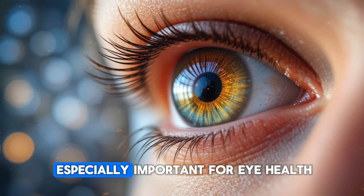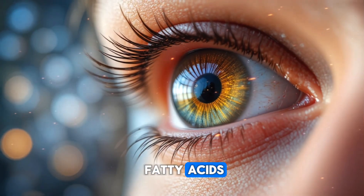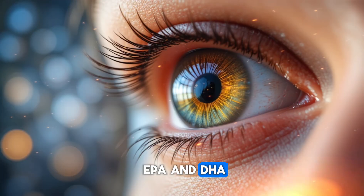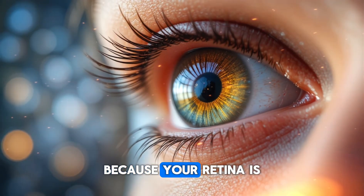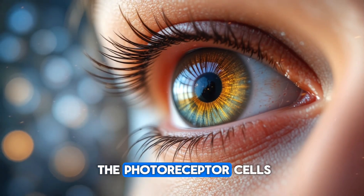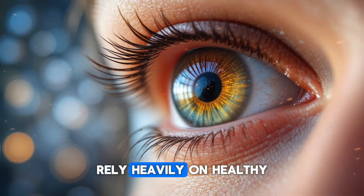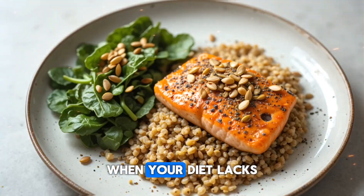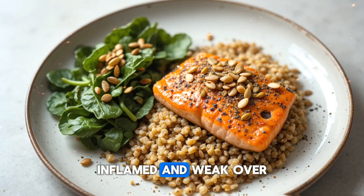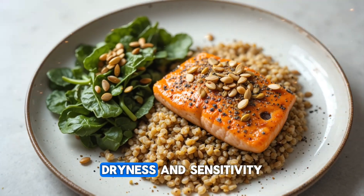What makes flax seeds especially important for eye health is their incredibly high concentration of omega-3 fatty acids, particularly ALA, which your body can convert into EPA and DHA. These fats are vital because your retina is one of the most omega-3-rich tissues in your entire body. The photoreceptor cells responsible for capturing light and creating clear vision rely heavily on healthy fats to function properly. When your diet lacks omega-3s, those cells become stressed, inflamed, and weak over time, leading to blurry vision, dryness, and sensitivity.